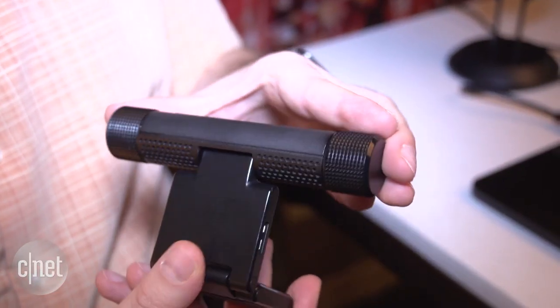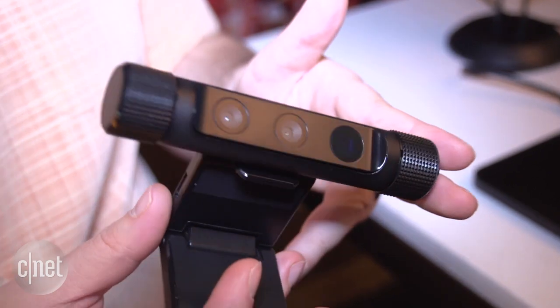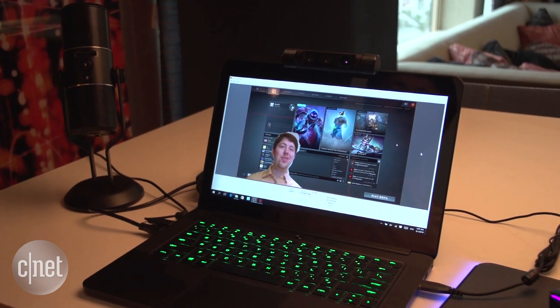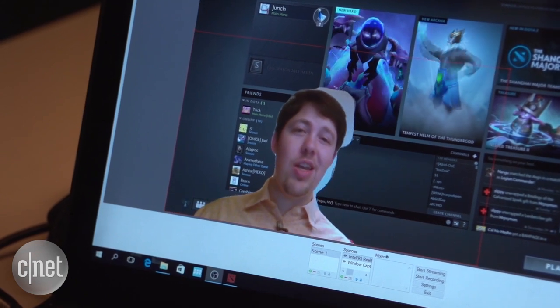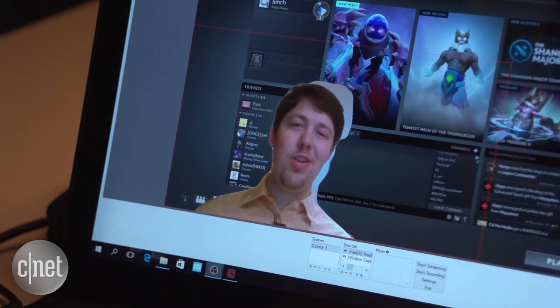The other thing this can do, which I think a lot of people might buy it for, is game streaming. If you like to show off your video game antics online, streaming through Twitch or OBS, you can get a picture-in-picture of your face reacting to the video game, kind of like a green screen, because the cameras can filter out the background from your face as you're playing the game.